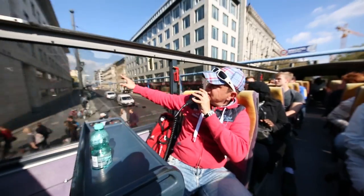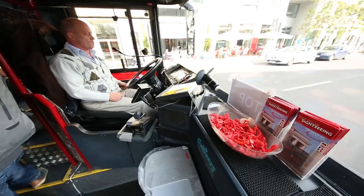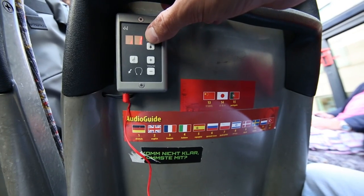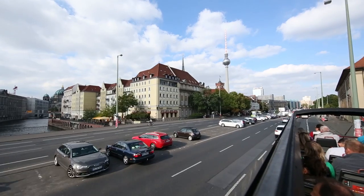Either you have a live guide who'll guide the whole tour in German and English live, or the other option is to get headphones from the bus driver, then plug in, lean back, and listen to what Berlin has to offer to you.